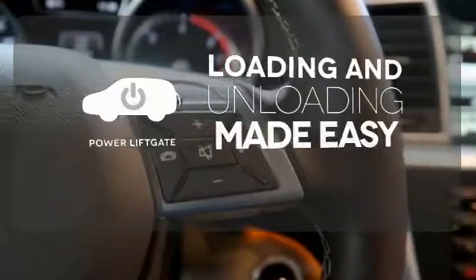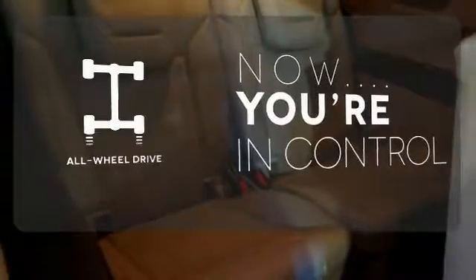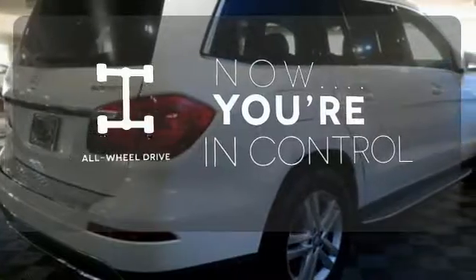Loading and unloading your vehicle just got easier with the power liftgate. This vehicle, with its grippy all-wheel drive, can handle anything Mother Nature throws at you.